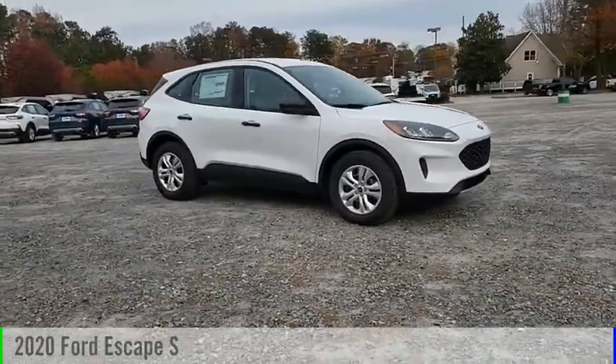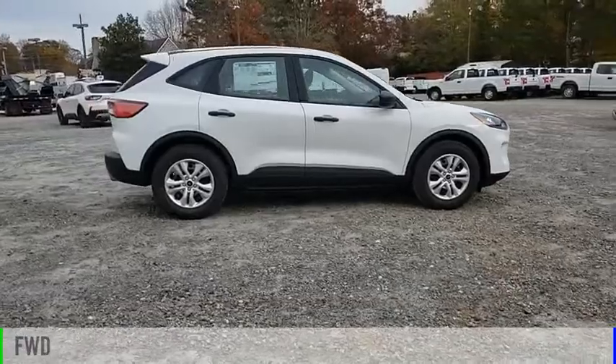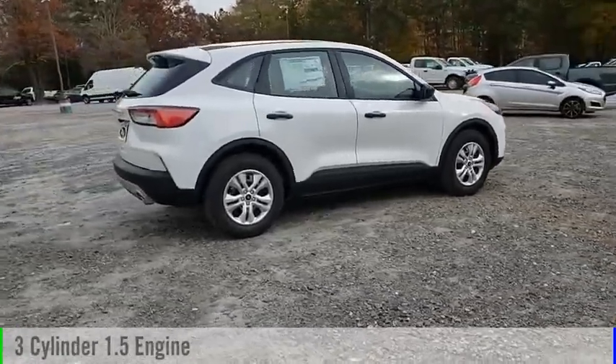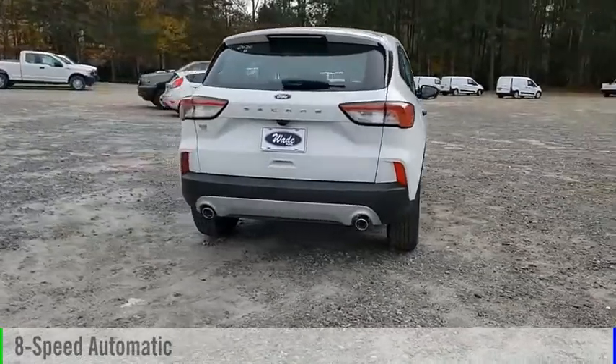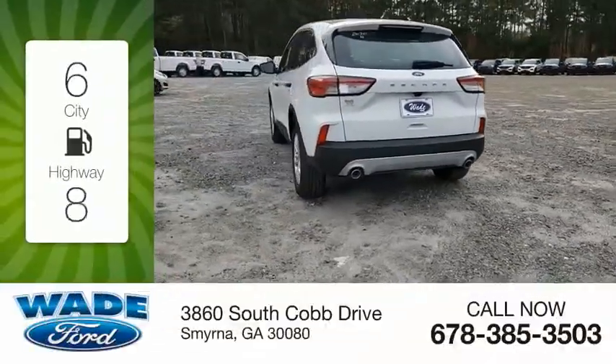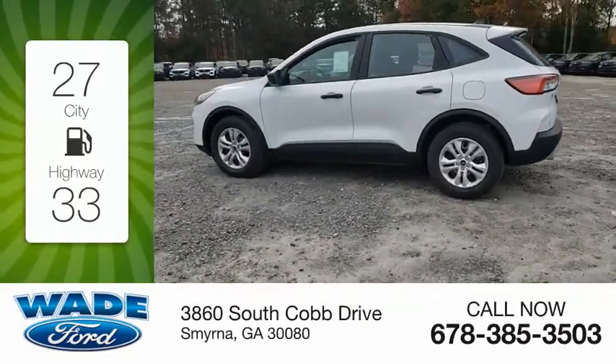Come test drive the 2020 Escape. This vehicle is powered by a front-wheel drive three-cylinder 1.5 liter engine and comes with an eight-speed automatic transmission. Great fuel efficiency saves you money by requiring fewer trips to the gas station.